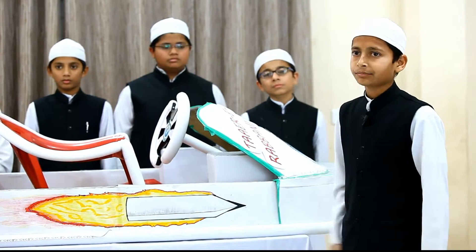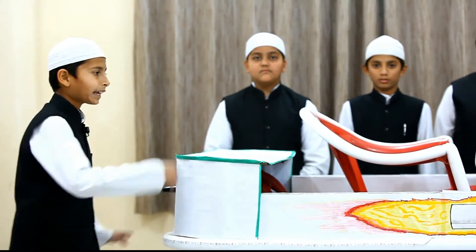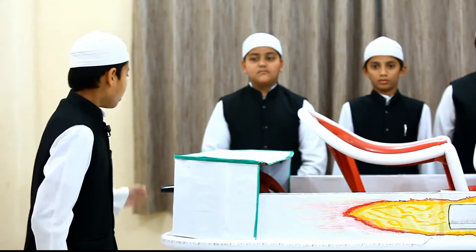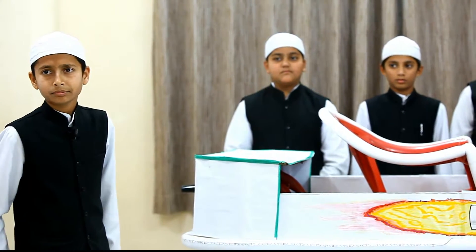Now, thrust fan. How does the thrust fan work? It works by taking air from the front and pushing it backward, allowing the vehicle to move forward. We can increase or decrease the speed of the hovercraft by controlling the thrust fan.